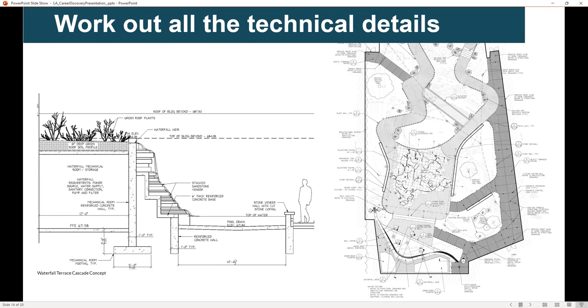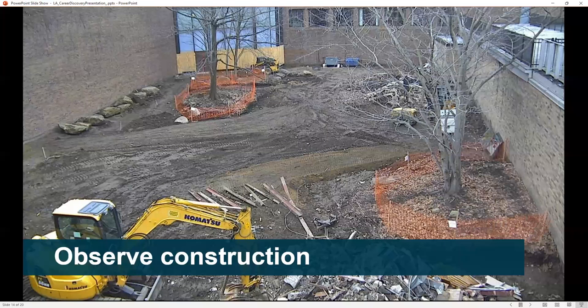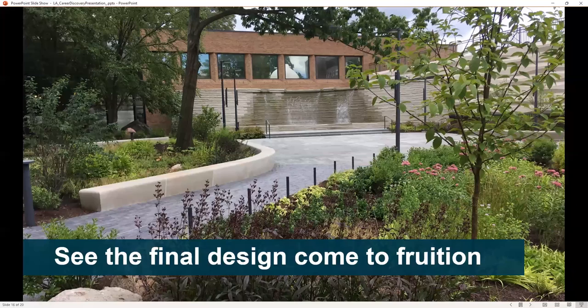We'll develop construction drawings to show contractors how to construct the project. Then we will observe construction and meet with contractors to make sure that the project is constructed the way the design was intended. Then we'll get to see the final design come to fruition.